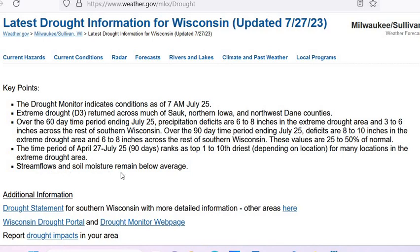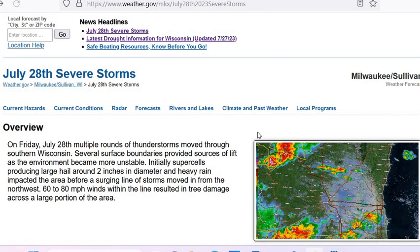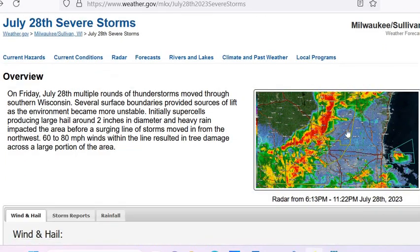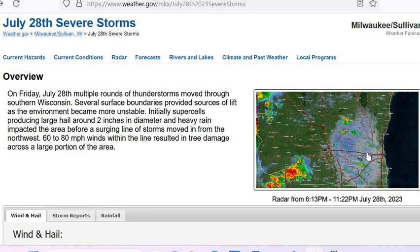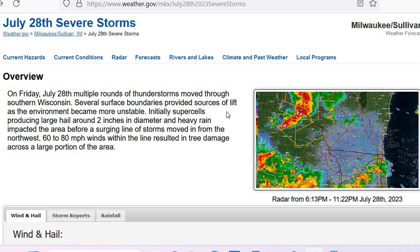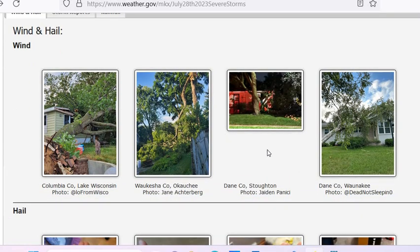Stream flows and soil moisture remain below average. So actually, having some rain like what you see coming through here is a good thing. I think a lot of it might have ran off, actually. I hope no one got hurt or killed — these are some pretty damaging pictures here.